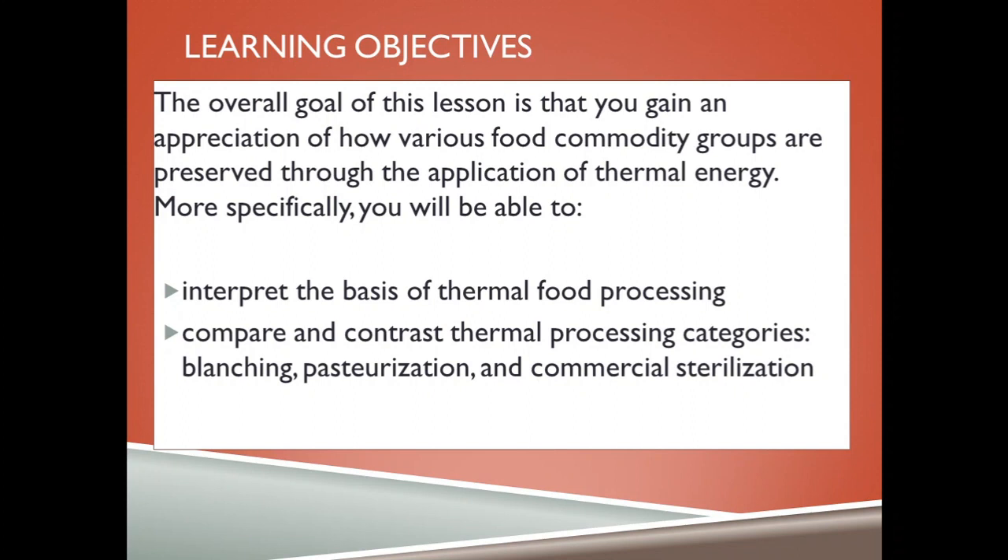The learning objectives for today: the overall goal of this lesson is that you gain an appreciation of how various food commodities or groups are preserved through the application of thermal energy. More specifically, you will be able to interpret the basis of thermal food processing.